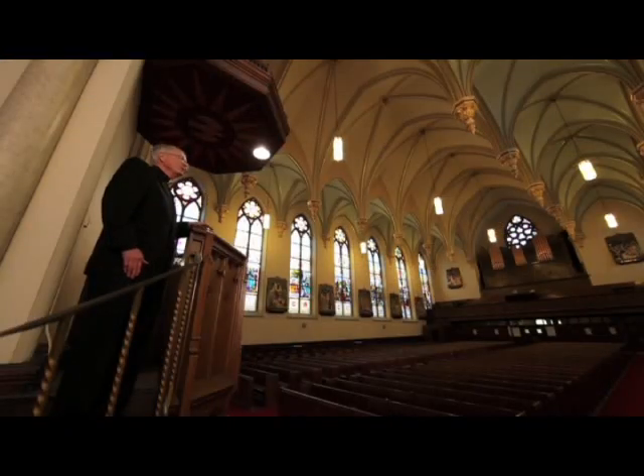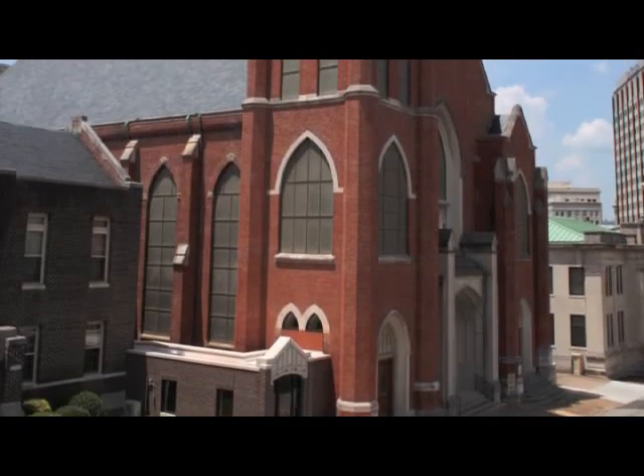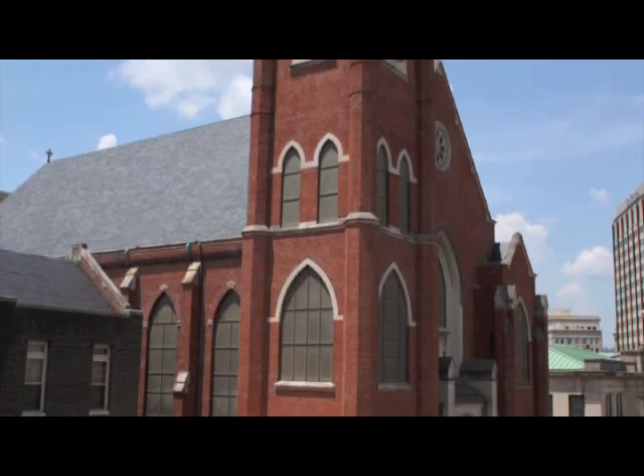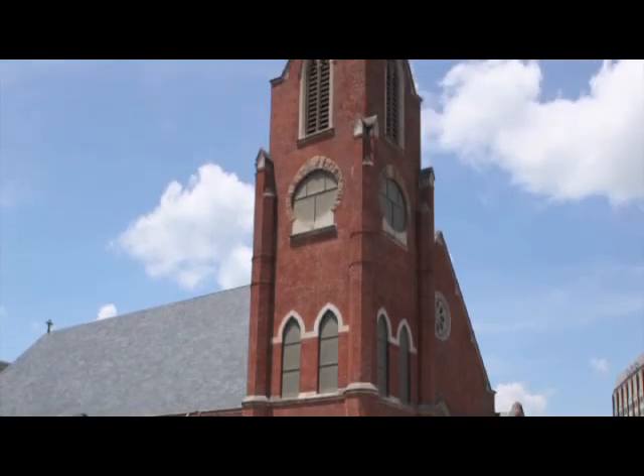There is a 15th window located behind the pipe organ, and it consists of the seal of the United States of America. It was originally intended to include the 13 original colonies of our country. Father Walsh, who was the pastor at that time, thought that our first loyalty was to God, and our second loyalty was to our country.